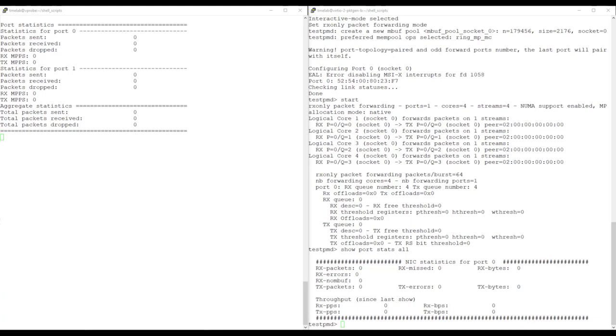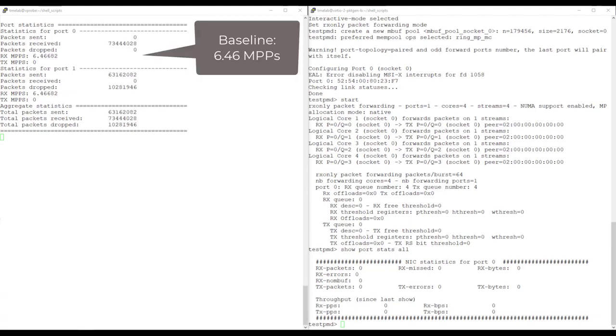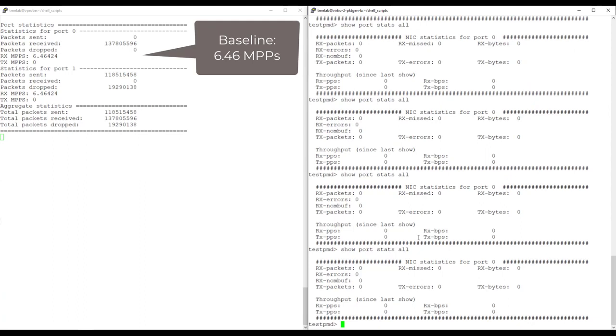We start traffic flow. This is our baseline case in which mirroring is not enabled. We're sending 64-byte packets and measuring throughput as reported on our L2 forward VM. We can see approximately 6.4 to 6.5 million packets per second on the L2 forward VM. Checking throughput on the vPro VM, it reports zero, as expected.